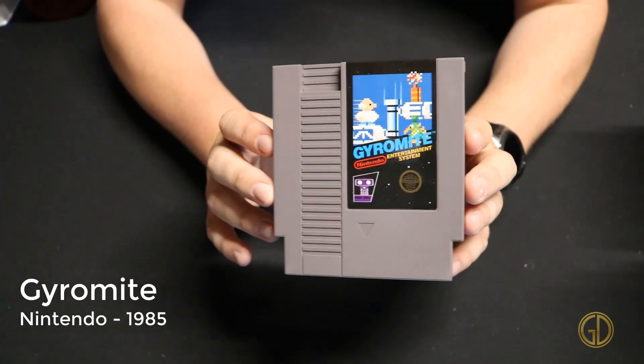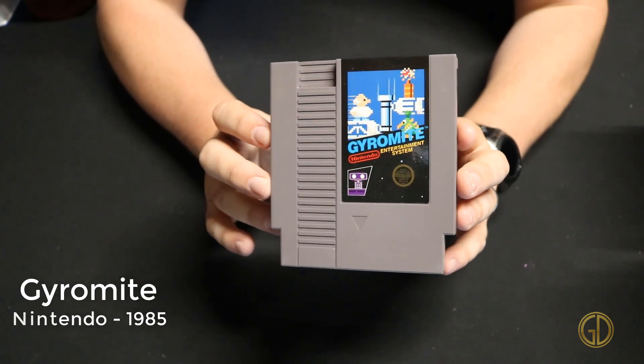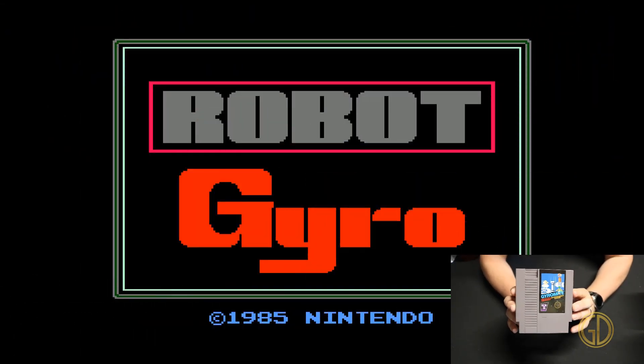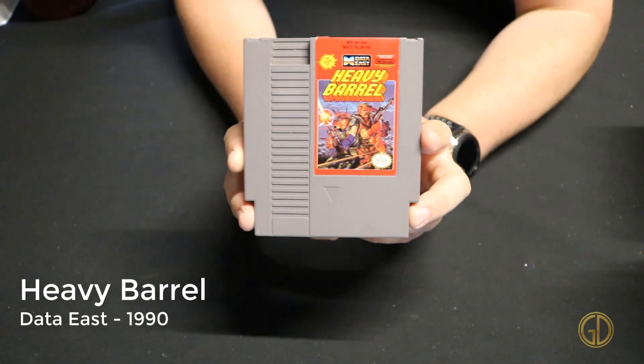Gyromite was released by Nintendo in 1985 and is actually one of two games that utilize R.O.B., the Robot Operating Buddy. The game uses a series of flashes of light to control R.O.B. to raise and lower different platforms so you can get through the levels.